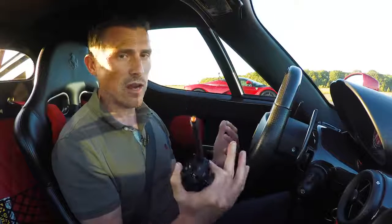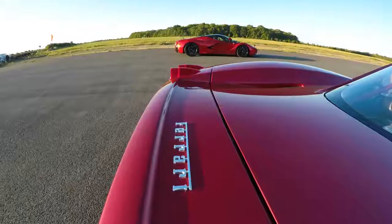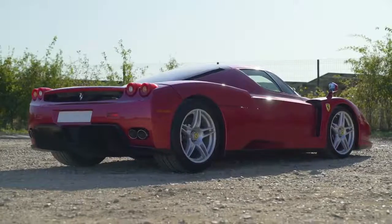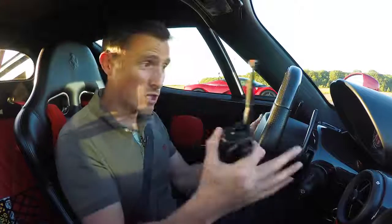I know you guys would really like to see a drag race, but I cannot do it to this old Enzo. So we're going to do a rolling race from 50mph in third gear. I want to see the difference, the improvement Ferrari has made between 2002 and 2013. And we're going to witness it now.